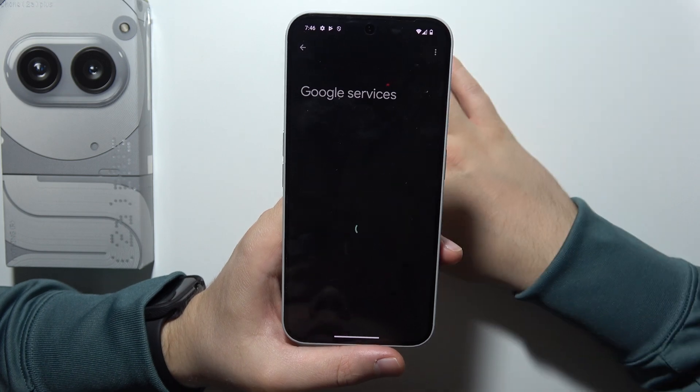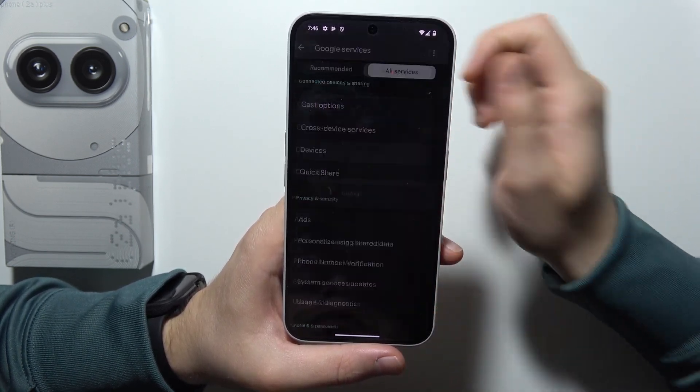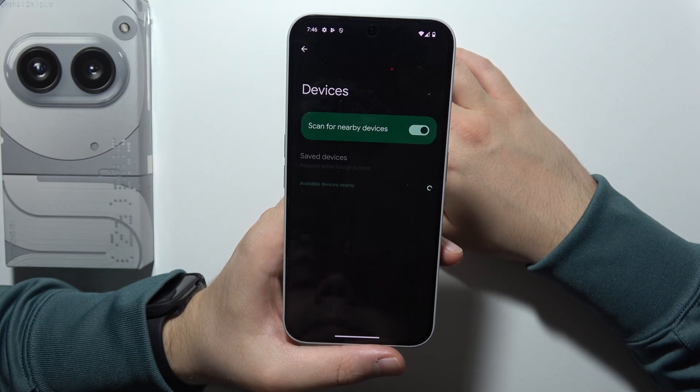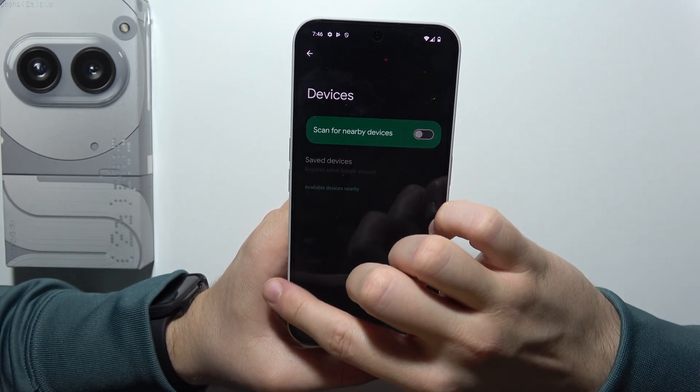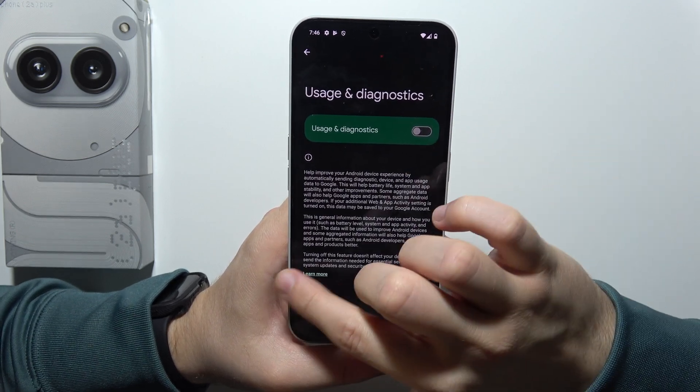Then go into Google, go into all services, move into devices, and switch off scan for nearby devices. Be sure that you also switch off usage and diagnostics.